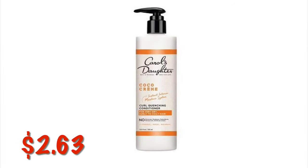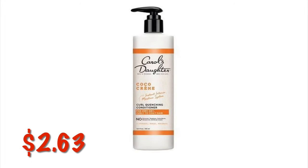Harold's Daughter Shampoo and Conditioner in the Cocoa Cream is $2.63. We don't have any coupons, but if this is something that you buy and you think it's a good price, then absolutely go ahead and buy it.